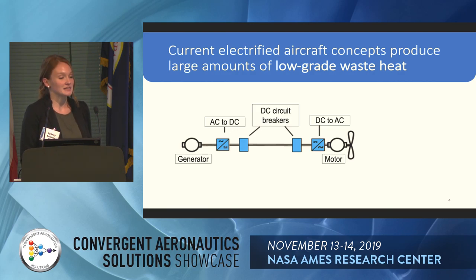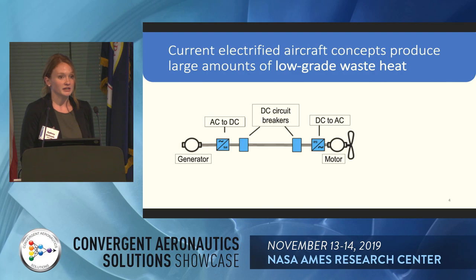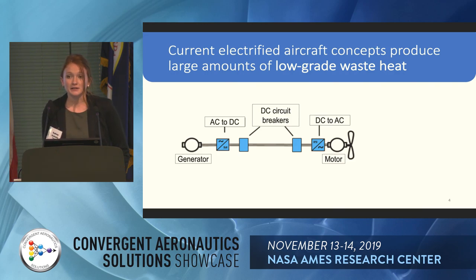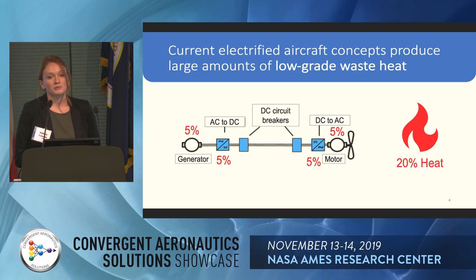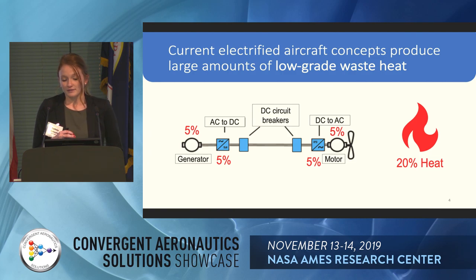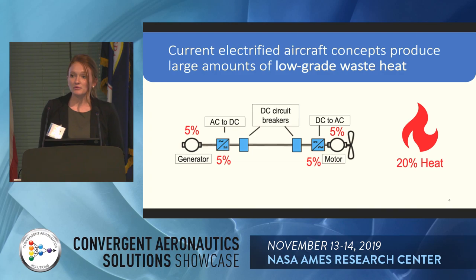What does low-grade waste heat mean? In a typical DC transmission system, you have your generator, an AC-to-DC rectifier, DC circuit breakers, a DC-to-AC inverter, and your motor. State of the art today, we are about 95% efficient, which is great. But that means 5% of the efficiency at each of these steps goes to heat. So when you go down that whole transmission chain, we're losing 20% of our energy to heat.